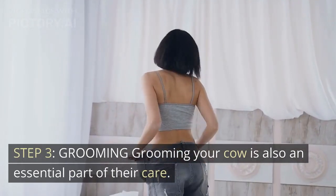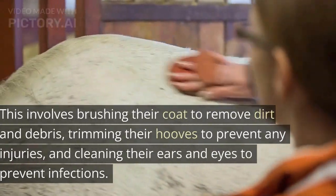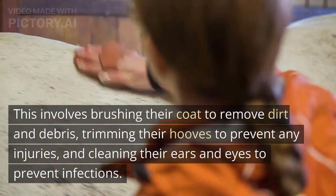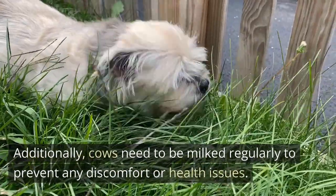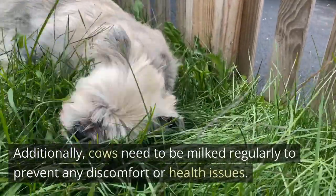Step 3: Grooming. Grooming your cow is also an essential part of their care. This involves brushing their coat to remove dirt and debris, trimming their hooves to prevent any injuries, and cleaning their ears and eyes to prevent infections. Additionally, cows need to be milked regularly to prevent any discomfort or health issues.